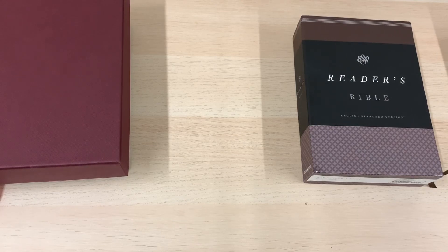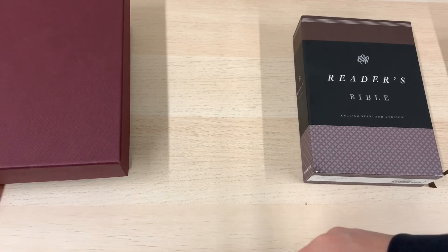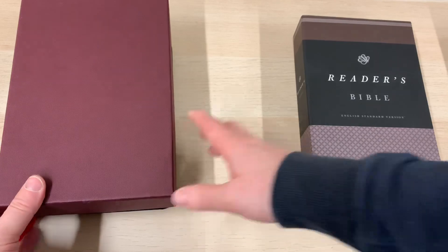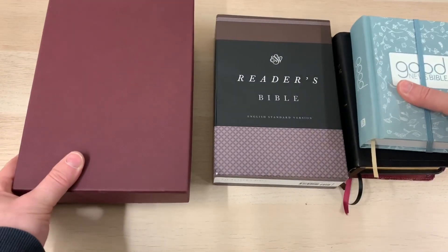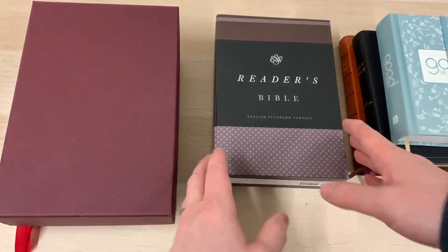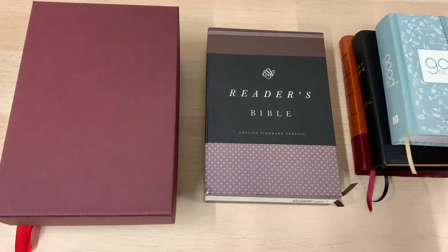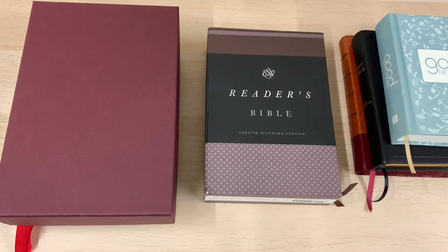Hi guys, Mark from Burton Bibles here, back with another in and out series of the A to Z of Bibles. We've got to the latter stages of this series, and today we're going to look at the letter V. I thought it would be good for us to think about the variety of Bibles that we have at our disposal today. Thankfully, thank the Lord, we live in a day where we've got so many different choices and varieties of God's Word, and we are blessed and privileged to live in a time such as that.